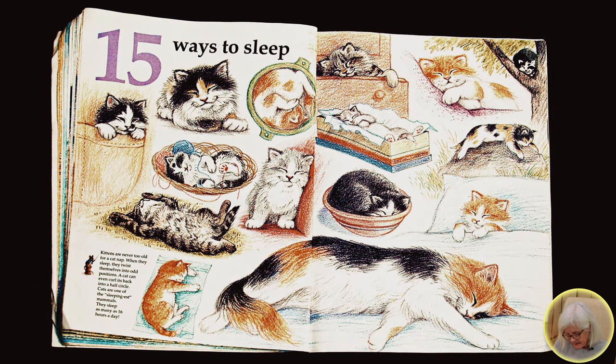Fifteen ways to sleep. Kittens are never too old for a cat nap. When they sleep, they twist themselves into odd positions. A cat can even curl its back into a half circle. Cats are one of the sleepiest mammals. They sleep as many as 16 hours a day.